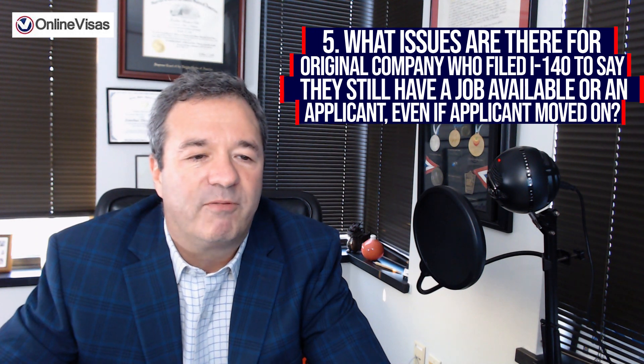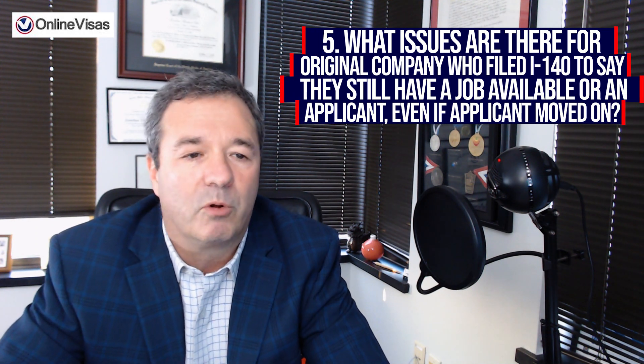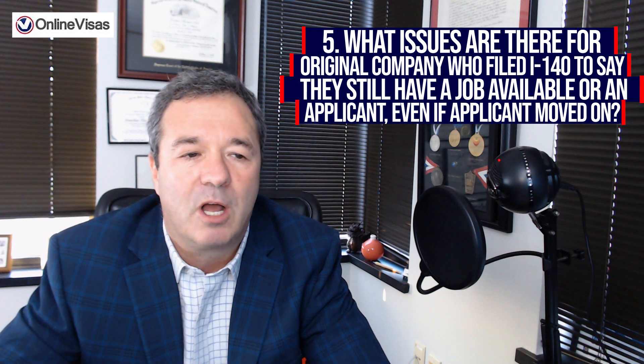Question number five: what issues are there for the original company who filed an I-140 to say they still have a job available for an applicant, even if the applicant has moved on? In case the beneficiary has moved on with a new employer to file their I-485 by downgrading to an EB-3, the old employer petitioner can withdraw the I-140 petition after the priority date is ported — that's 180 days. What that means is they can initiate the case, and then 180 days later, port to a new petitioner without an issue.